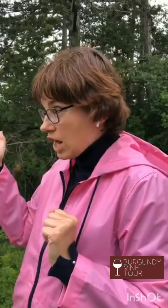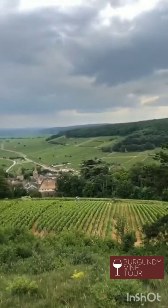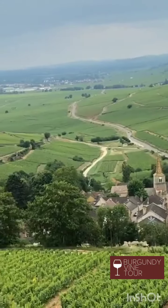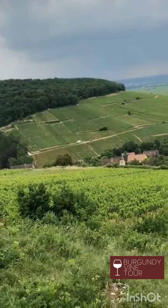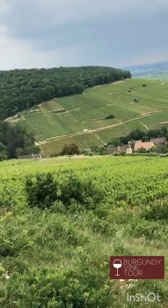И только в двух случаях было без вопросов присвоено гран-крю, потому что терруар был известен больше, чем соседнее село. Это Монтраше, который производит лучшие белые вина мира — он находится дальше на юге, — и вот эта гора Кортон, где тоже находится гран-крю. Сейчас мы вам о ней расскажем подробнее: приедем на другое место, покажем гору с другой стороны и расскажем уже конкретно её историю.